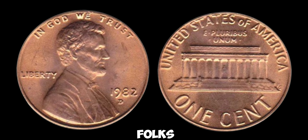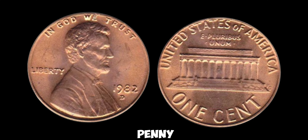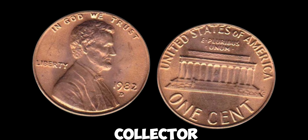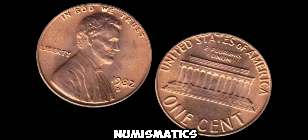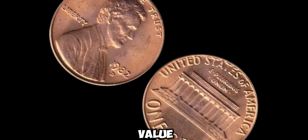And there you have it, folks — the story behind the 1982D Lincoln penny and its rumored million-dollar value. Whether you're a seasoned collector or just stumbled upon a penny in your pocket, the world of numismatics is full of surprises. Finally, this coin's value is $2 million.